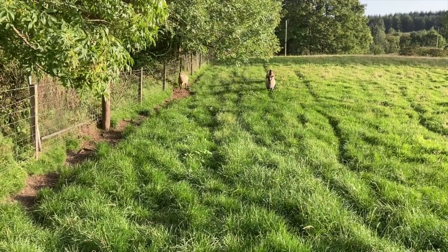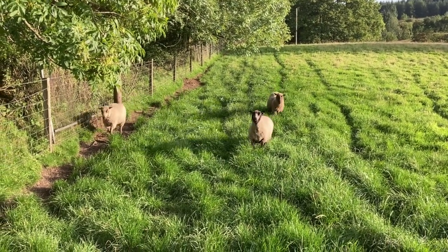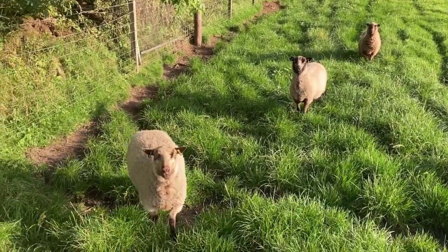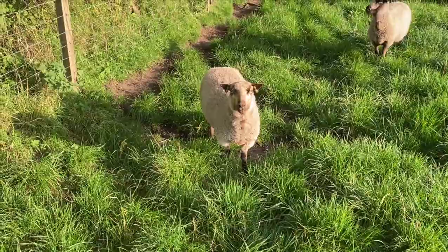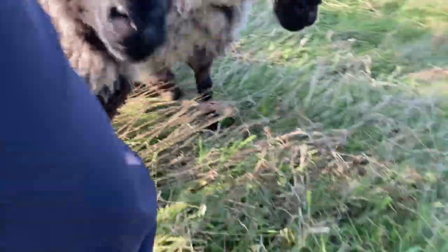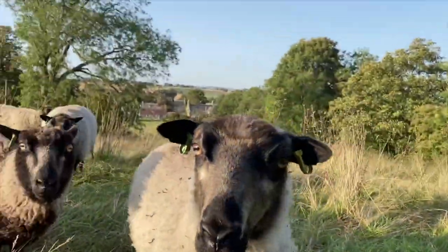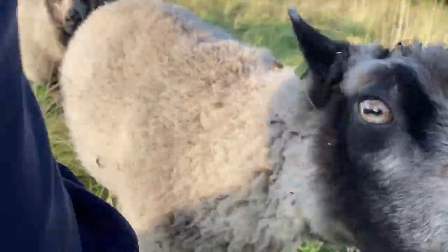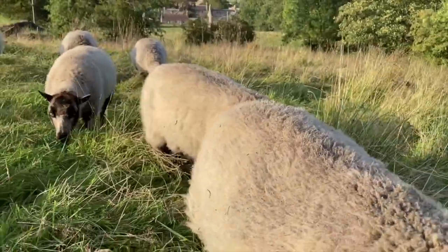The sheep continue to learn the best way of getting where they need to go — the shake of a bucket always helps. However, sometimes the main challenge is to keep them out of your pockets. Morag is particularly nosy.